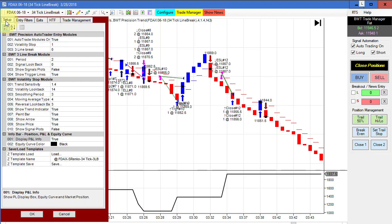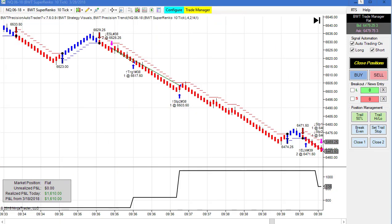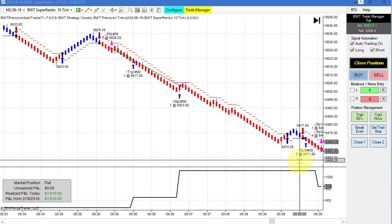The DAX 34-tick line break template starts trading at the Eurex open at 3 AM Eastern time. Next up is the NASDAQ on the Super Enco 10-tick, which started off well — we ran up to about eleven hundred dollars on the first trade.